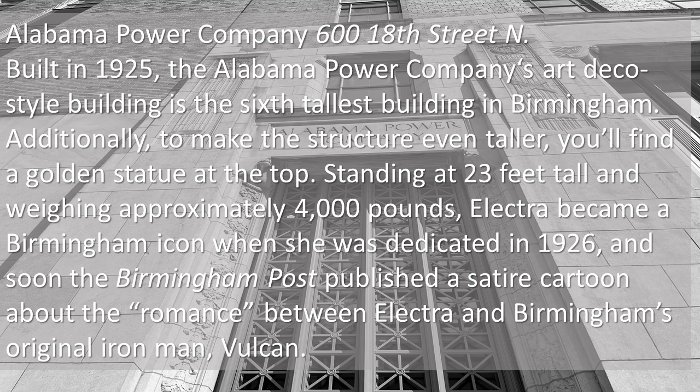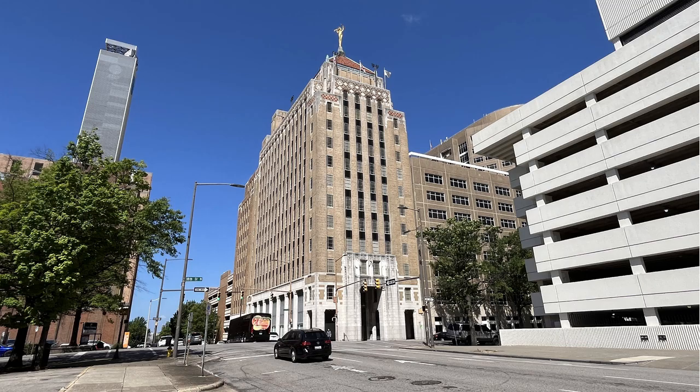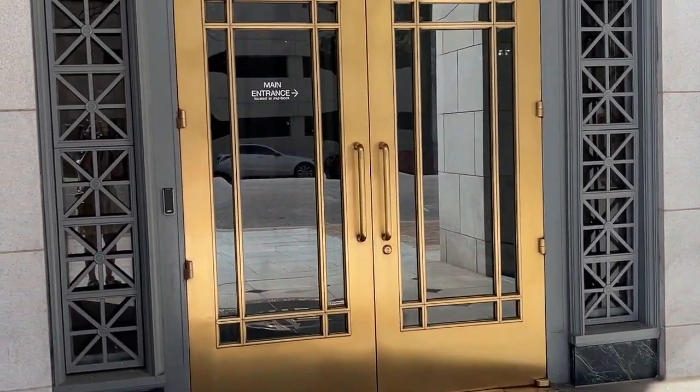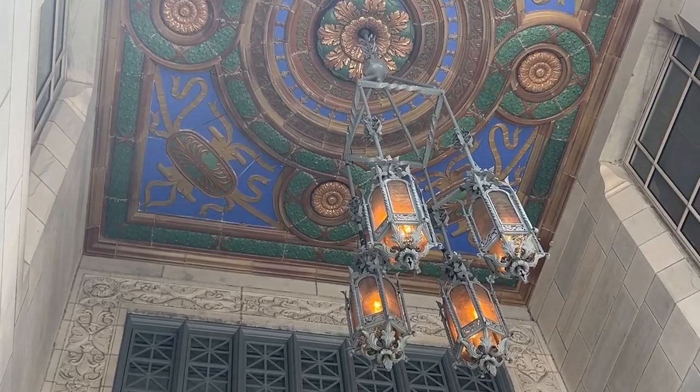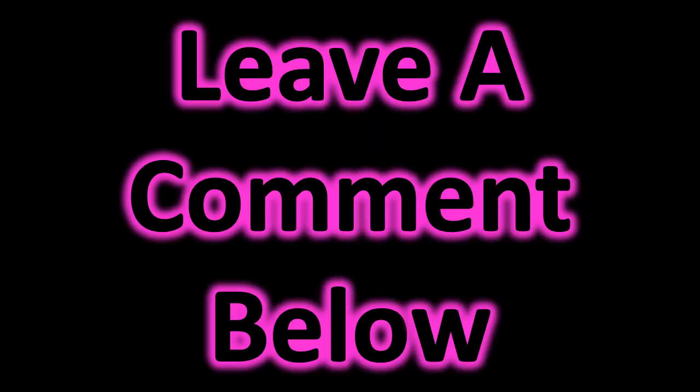The Alabama Power Company building was built in 1925 and is located at 6th Street North. This art deco-style building is the sixth-tallest building in Birmingham. To make the structure even taller, there's a golden statue at the top: Electra, standing 23 feet tall and weighing approximately 4,000 pounds. She became a Birmingham icon when dedicated in 1926 and shines on — you can see her from blocks away. We found a building now housing the McQuain Science Center. And of course I was drawn to the clock — this is the Loveman's Clock. At this very location stood the Loveman's Department Store, which in its heyday was the hub of the business district, where people would ask friends to meet them under the clock when visiting downtown Birmingham.